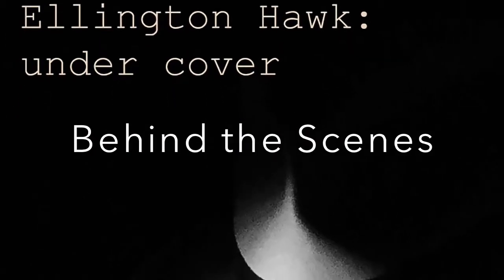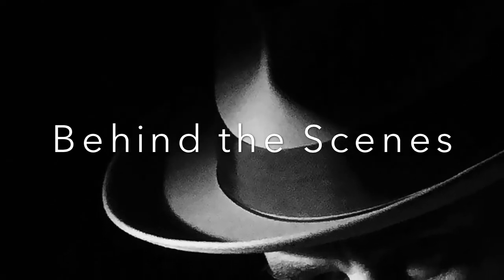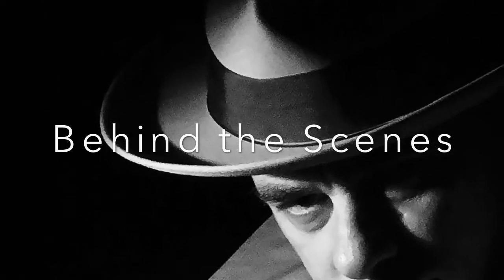Hey everybody, Obi Hughes here. Welcome to the behind the scenes of the Ellington Hawk Undercover musical EP.